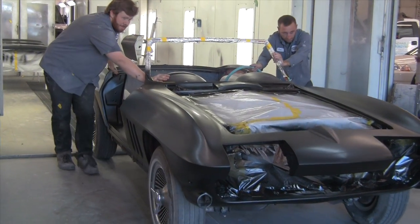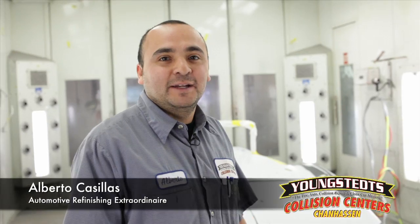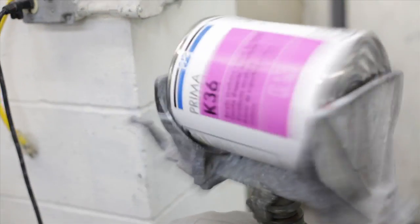I'm going to introduce you to Alberto, our painter, and he's going to tell you a little bit about what's going on with the car. My name is Alberto Casillas. I am the automotive refinishing extraordinaire here at Youngstead's Collision. Here we have the 66 Corvette that's ready for its second round and final round of primer.